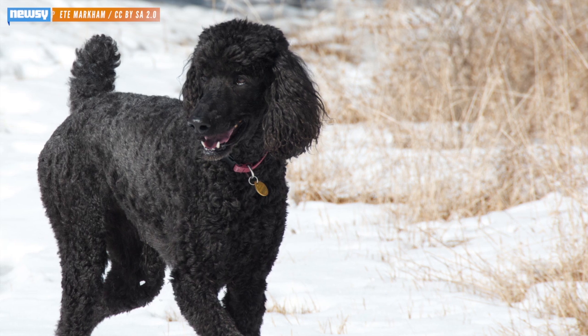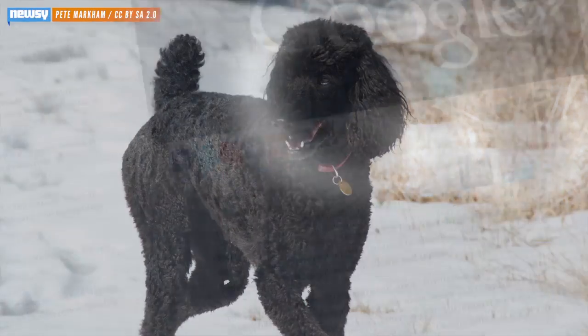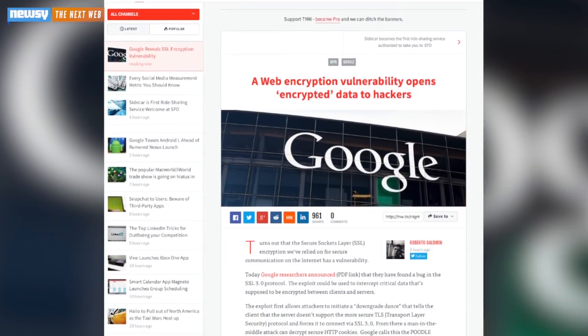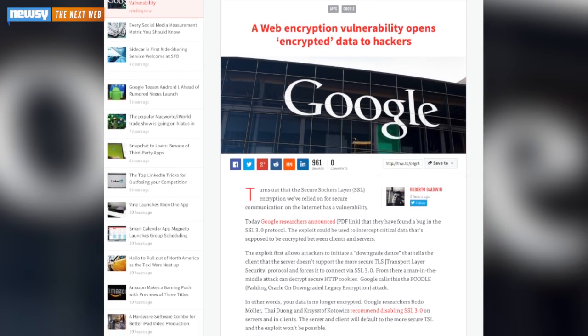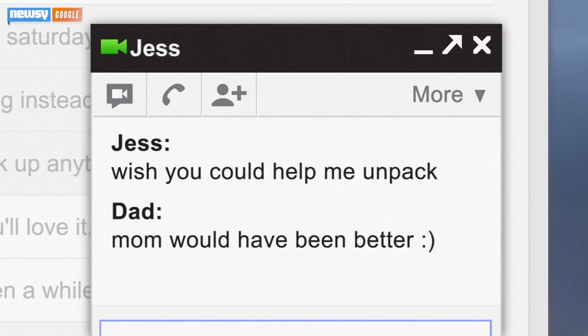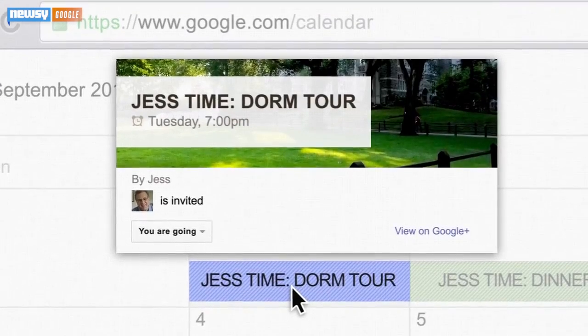All of this begs the question — short of just never using the internet again — what can you do to protect yourself from POODLE? A writer for The Next Web recommends disabling support for SSL 3.0 in your browser, and lists a few tools and add-ons that will do just that. Google says it will begin testing versions of its Chrome browser that don't allow the browser to fall back to SSL 3.0, effectively ridding users of the vulnerability.